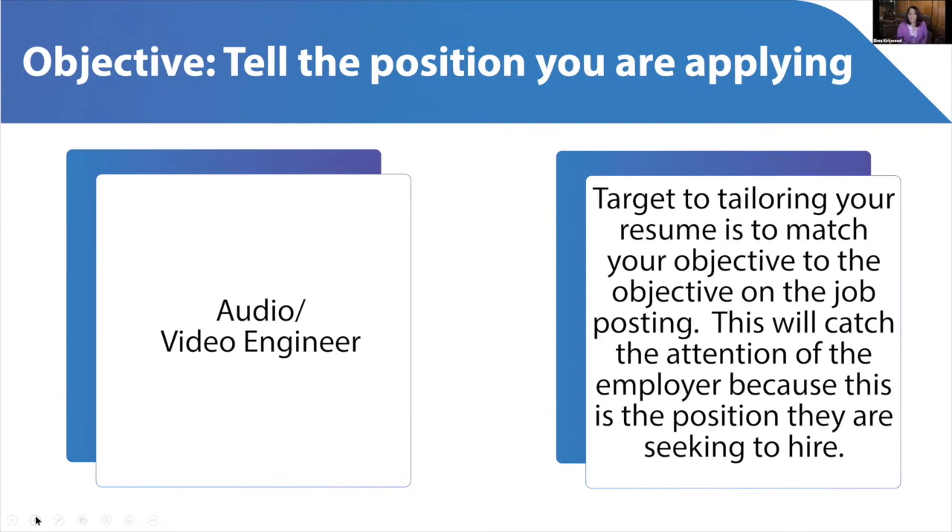Your objective on the resume tells the position you are applying for. If you're tailoring your resume to a job posting and they're looking for an associate engineer, make that your objective — it will match up with the job posting and capture the reader's attention. You don't want to say 'I'm available for all positions.' You need to be specific. The resume we're talking about is called a functional resume — it is tailored to the job posting and gives the employer enough reason to call you in for an interview.